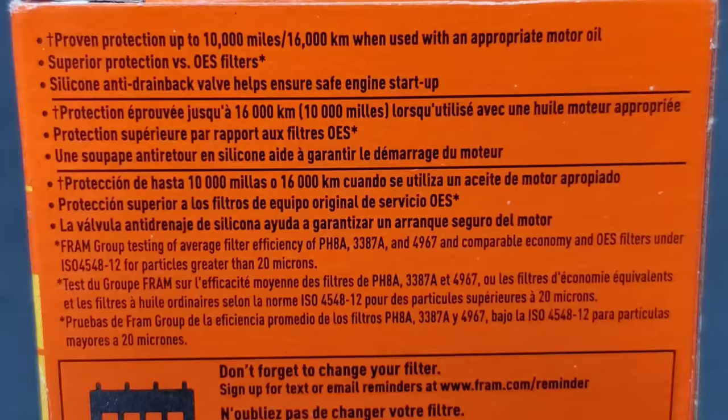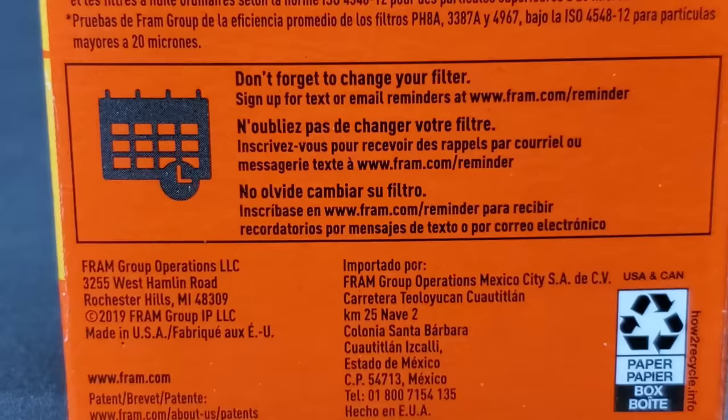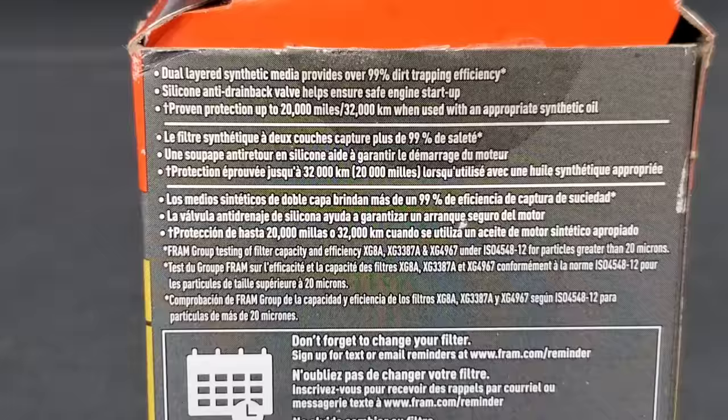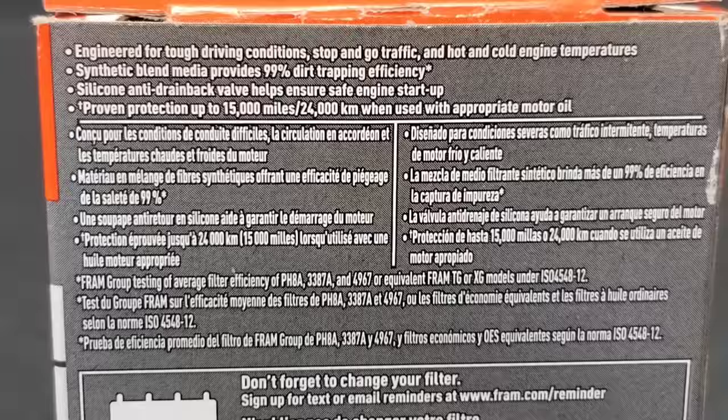The Fram Extra Guard states it will carry up to 10,000 miles for engine oil change intervals. You can see the manufacturing date on the filter — this was made in 2019, so you know these weren't sitting on shelves for a decade. The Fram Ultra Synthetic claims 20,000 mile oil change intervals, and it was also made in 2019.